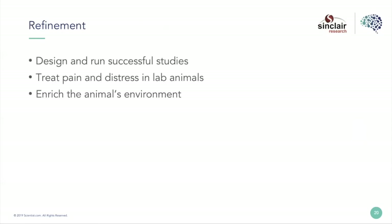These are my working definitions of refinement. I think of three categories: designing and running successful studies, treating pain and distress, and enriching the animal's environment. The non-traditional one here is designing and running successful studies — I don't often hear that discussed when talking about the three R's, but for me it is the most significant moral and ethical dilemma I face every day.